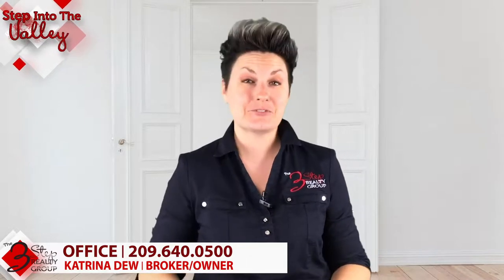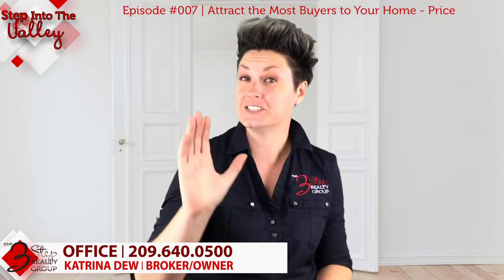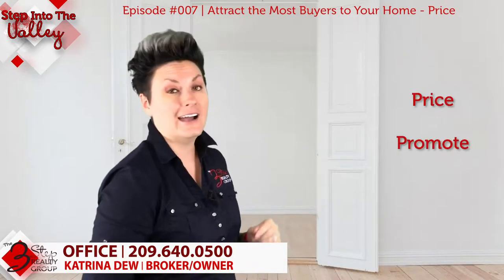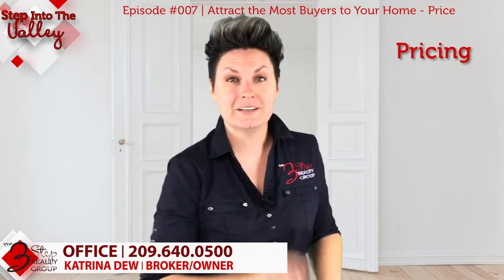I'm Katrina Dew, welcoming you to Step Into the Valley with the Three-Step Realty Group. Today we're going to talk about one of the three steps of how to attract the most buyers to your home when you're selling it. There are three steps: preparing your home to sell, pricing your home to sell, and promoting your home to sell. We're going to focus on pricing your home to sell.